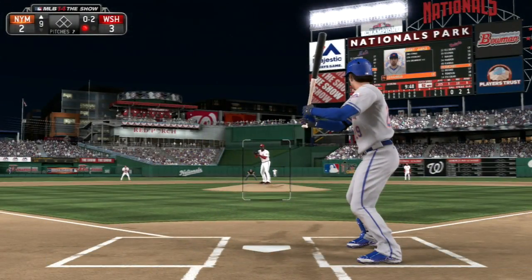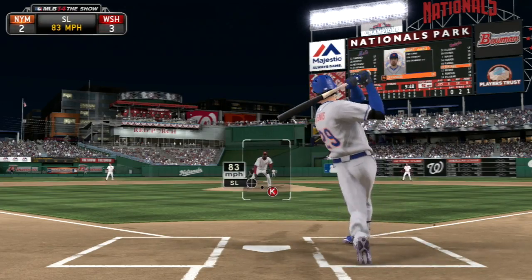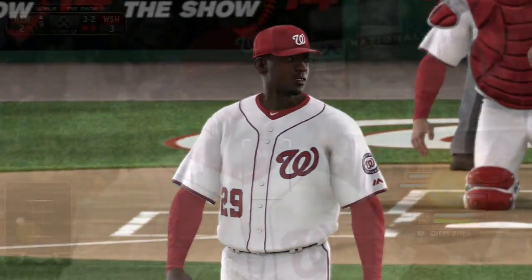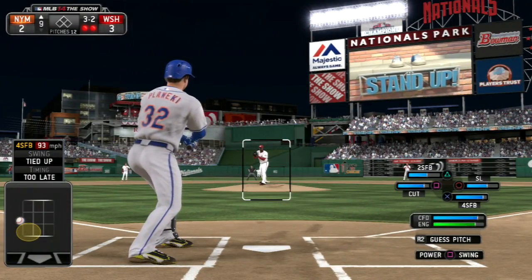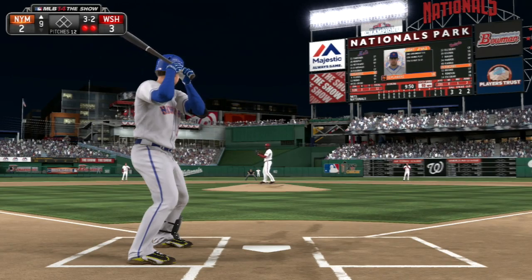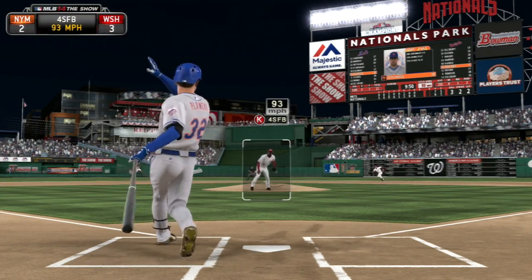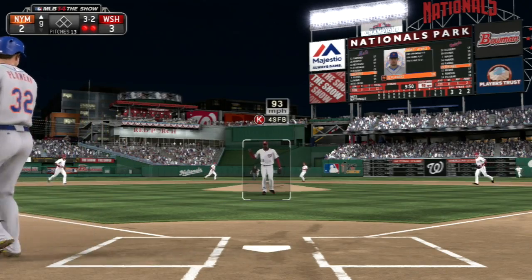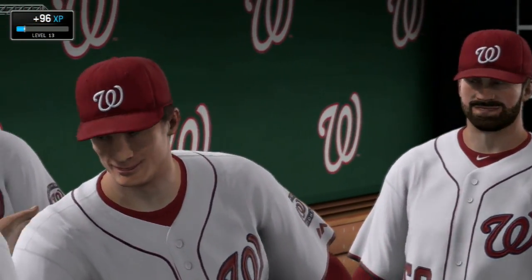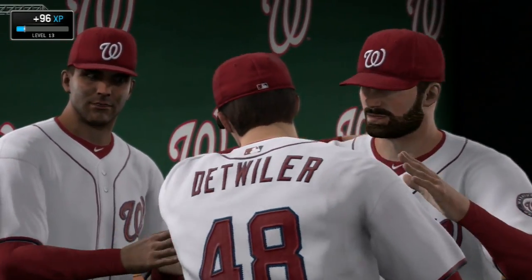Back-to-back strikeouts for Soriano. Colby Rasmus fouls a tip into the glove — out number two. Kevin Pauwiki is up on a full count; Soriano gets strike three on the high heat. A 1-2-3 inning for Soriano as he strikes out the side in the ninth. The Nationals win by a final score of 3-2.